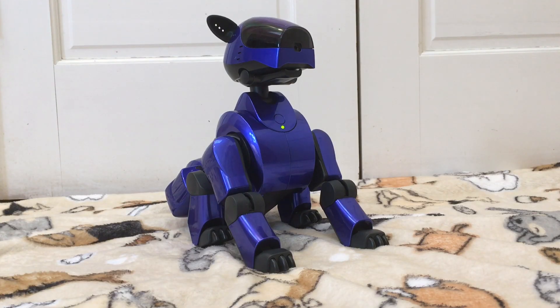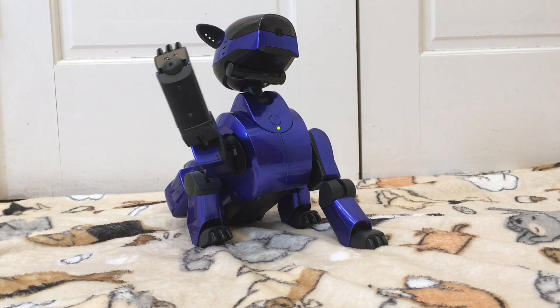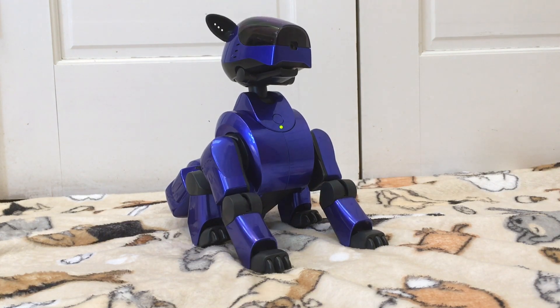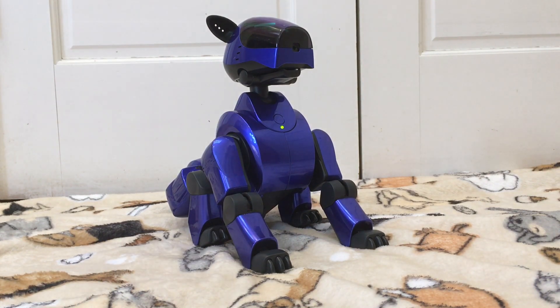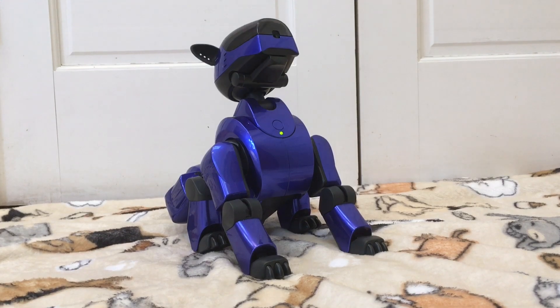The AIBO says "Sayonara?" — a farewell vocalization at the end of the demo.